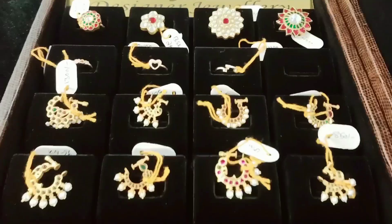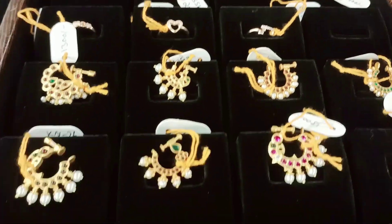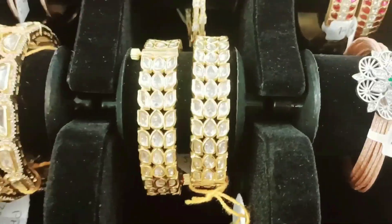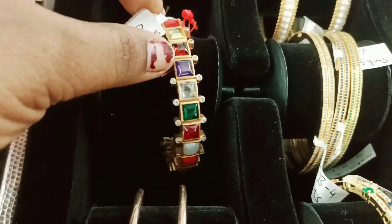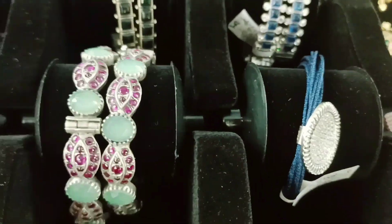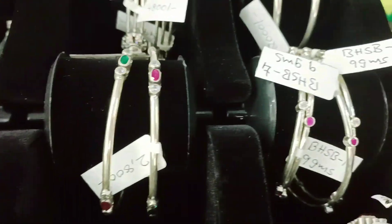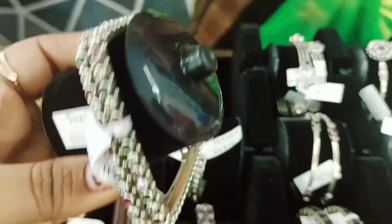Customized jewelry is awesome for the collection — for marriages, functions, and brides. Bangles are also different from the collection. If you want to choose a collection, there are silver bangles and bracelets with stones.